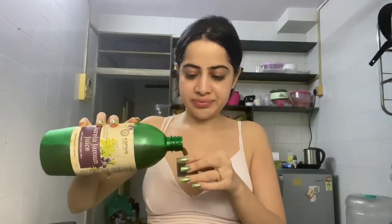And then I have this Karela Jamun juice. I know what you guys must be thinking, but since I am diabetic I need to have this Karela. I know it's not great, but what do we do? Cheers again.